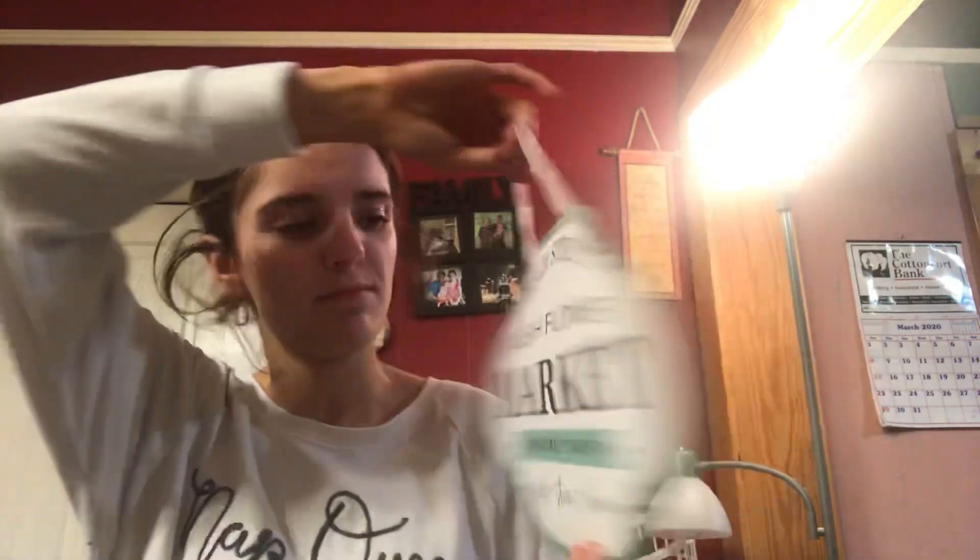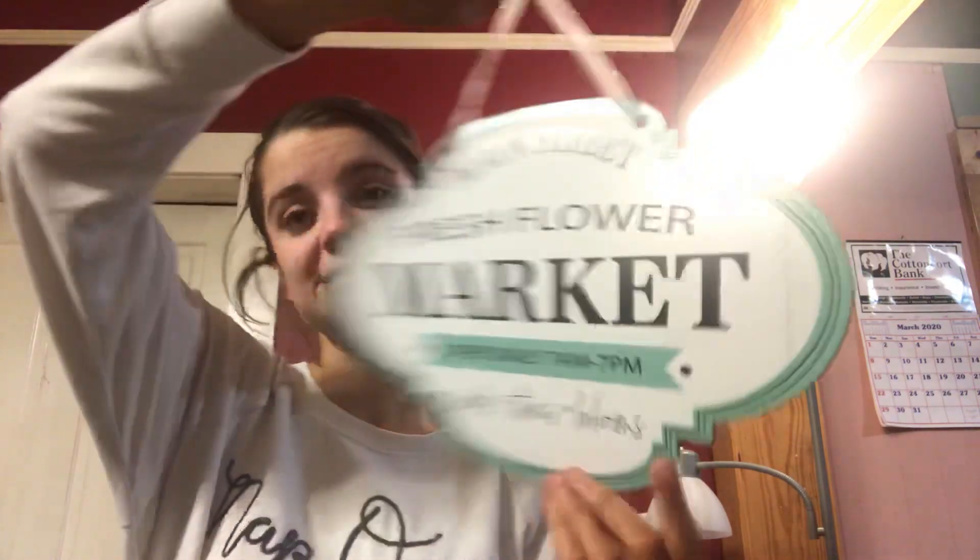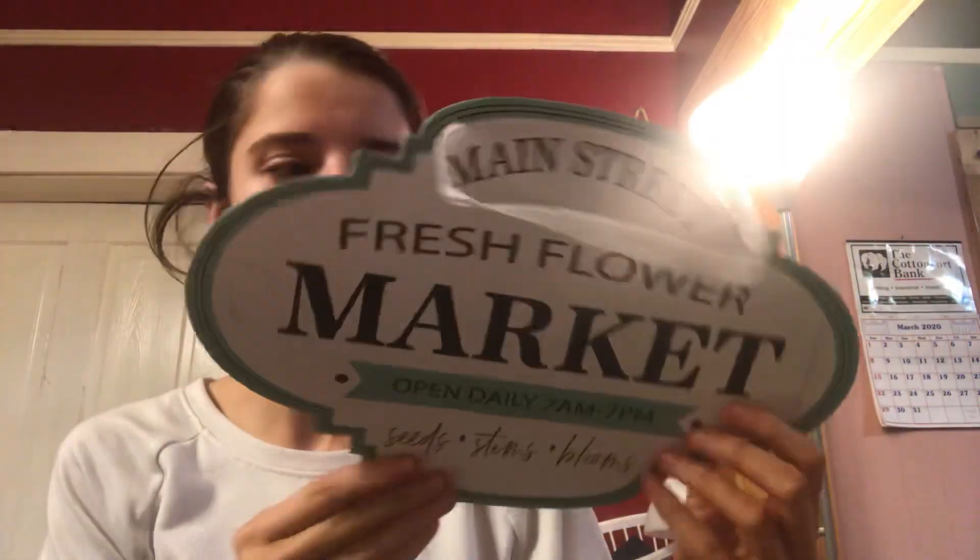I also picked this up for $1 and I just thought it was gorgeous. I'm thinking I'm either putting it in the living room or in the kitchen. I know my fingernails look dirty but I promise they're not — it's just spray tan. It says 'Main Street Market, Fresh Flower Market, open daily 7 a.m. to 7 p.m., Seeds, Stems, and Blooms.' I may put this outside and put some lamination over it. I thought it was really cute.